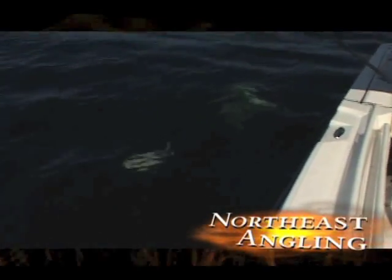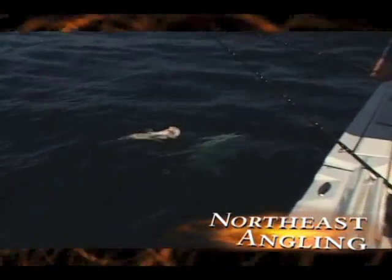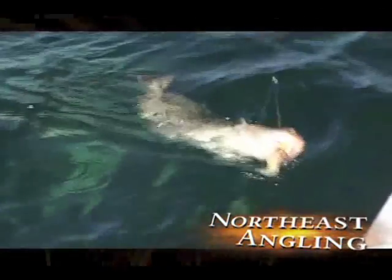I got a doubleheader, a really nice fish here. I'm going to bow out of this picture here and get the net. Yeah, I got a single here. Joe's got a good-sized fish up on top, but I got two really good fish.